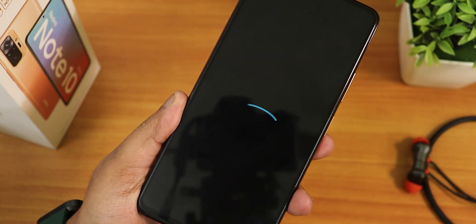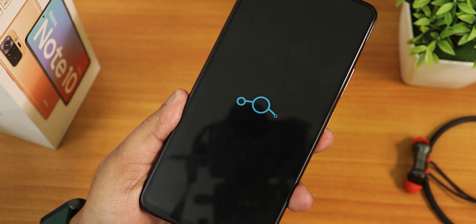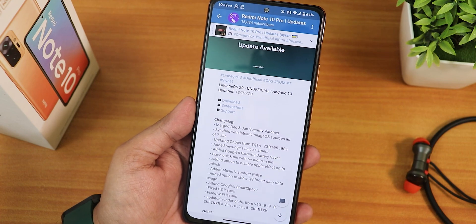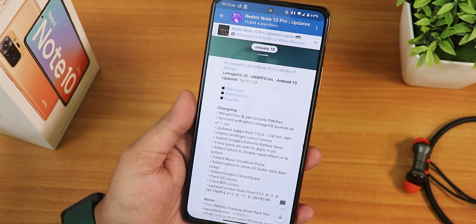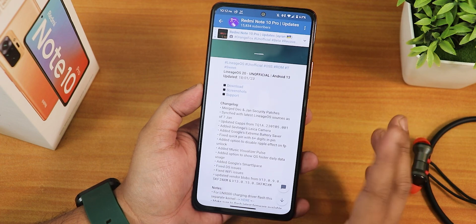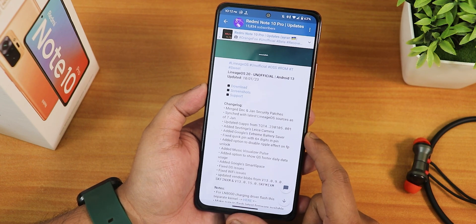What is up guys, this is Tito back with another video on Redmi Note 10 Pro. Today I'm going to be showing you the latest Lineage OS based on Android 13 — this is an unofficial build by Pulkit, 18th January 2023 build. A lot of you suggested me to try this ROM and I am impressed. Even though it's unofficial, the smoothness is just amazing, and if you love stock Android experience this is gonna be one of the best experiences out there for the Redmi Note 10 Pro.